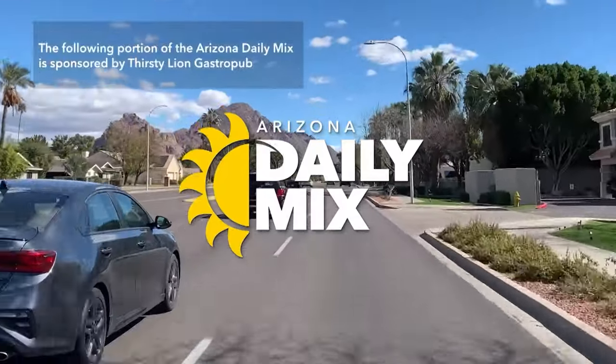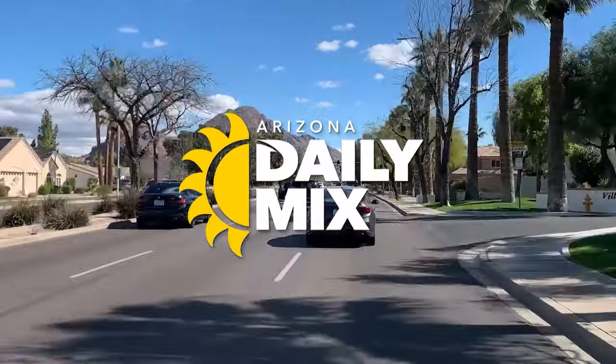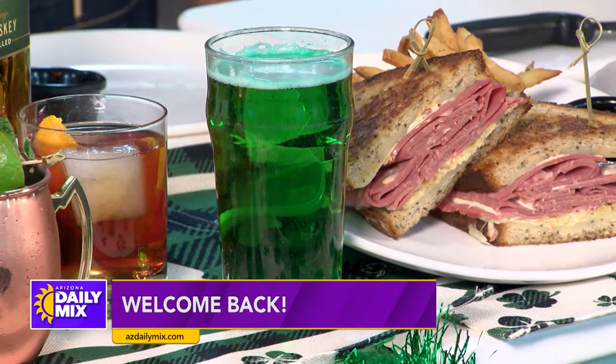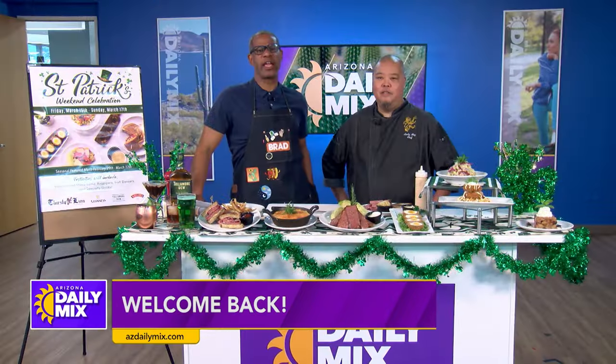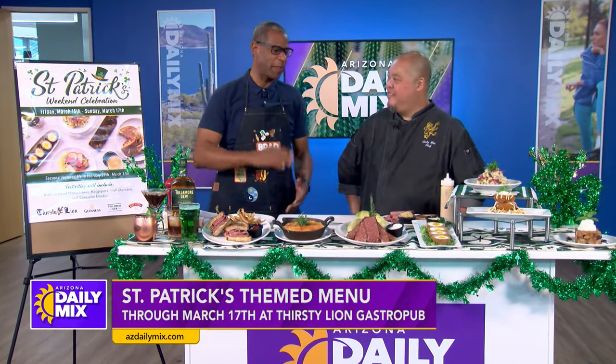The following portion of the Arizona Daily Mix is sponsored by Thirsty Lion Gastropub. St. Patrick's Day is when the green beer flows and the Reuben sandwiches are being eaten. And here to throw their hat in the ring as the best Reuben sandwich in the valley is the Thirsty Lion Gastropub.